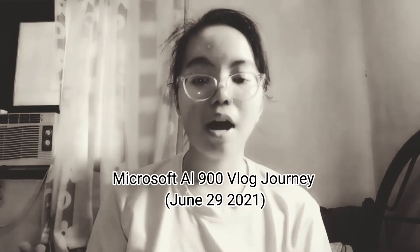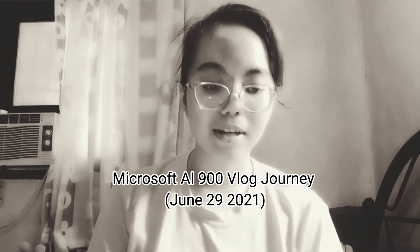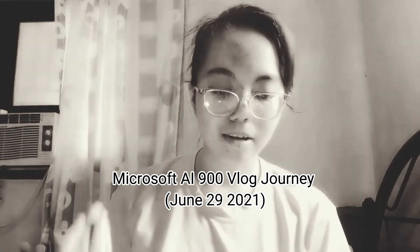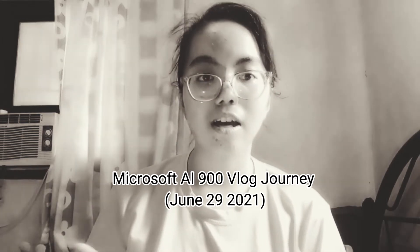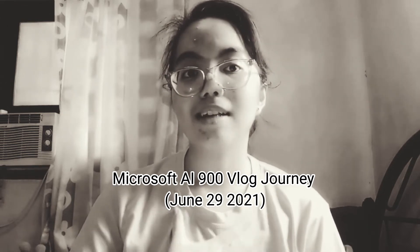Today I'm going to share how to ace the Microsoft AI-900 exam. I passed my Microsoft exam last June 27, and it was really challenging — even though I work in an AI company that specializes in computer vision. And guess what? Not only did I pass the AI-900, I also passed the Azure AI Engineer AI-102 exam.